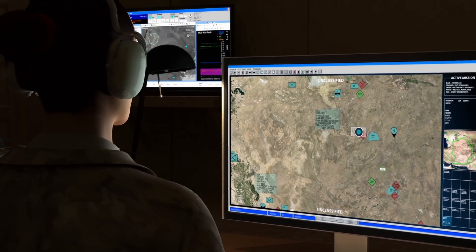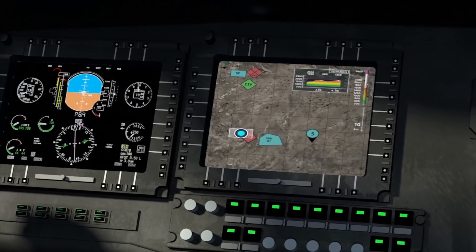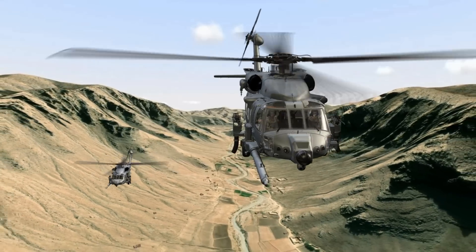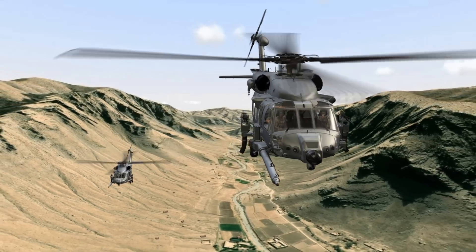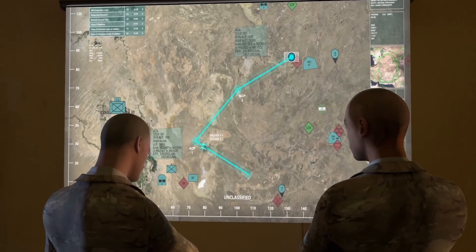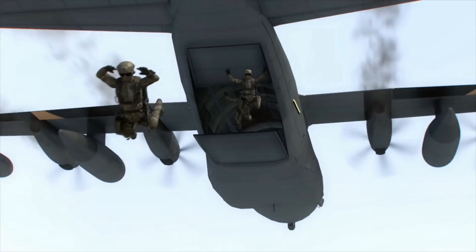We have a down coalition aircraft. Flight Ops, Pedro 1-1 has positive survivor location. We're in range and ready to execute. Roger, Pedro 1-1, cleared to execute. Affirmative, radar supply 2-7-0. Pedro 1-1, Kingbird en route for P.J. drop. Roger 1.